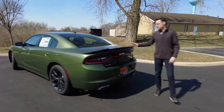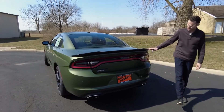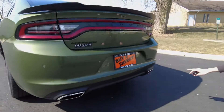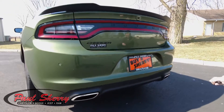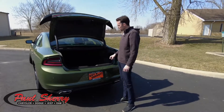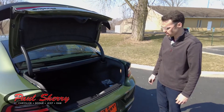Coming around to the rear, it comes with a spoiler on the back as part of the Blacktop Package, along with black Dodge badging and Charger badging. Notice the dual exhaust down low here, wrapped in polished exhaust tips. It also has built-in parking sensors when you go to reverse — that'll help you when you're backing up. If anything's back there, it's going to warn you.